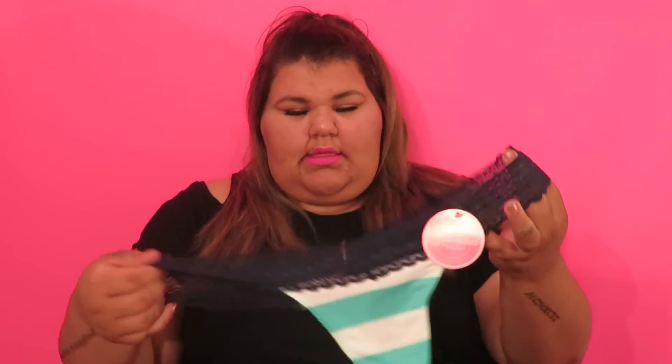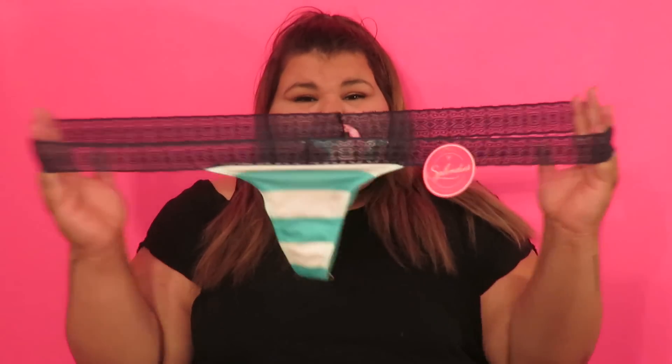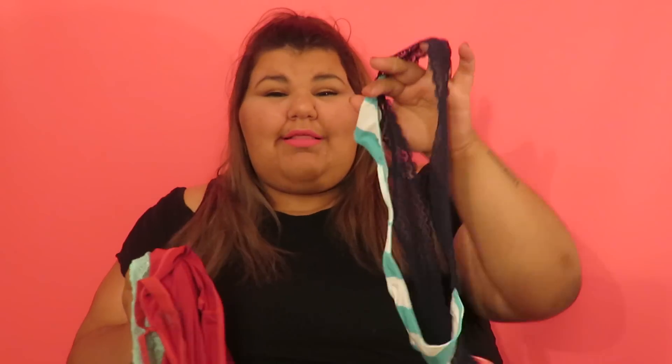The last one — I've been waiting to get some thongs and stuff. So here's my first thong I ever got from them. It looks really cute, really stretchy, and the back looks like that.